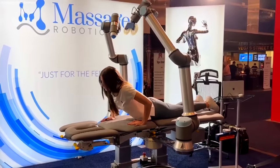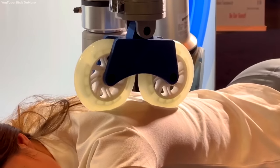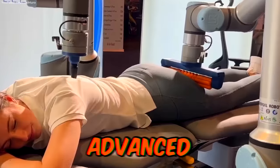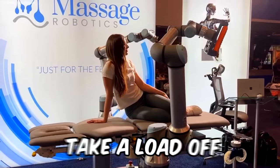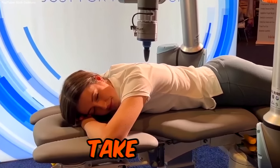When your massage therapist is taking a three-week vacation to the Bahamas, who can you count on to soothe those aching shoulders? Why, this $350,000 massage robot, of course! Using advanced sensors and pre-programmed massage routines, this massage bot gets to work while you take a load off. Just remember to say thank you, in case artificial intelligence decides to take over.